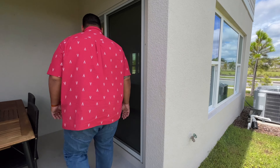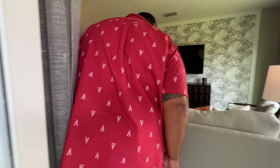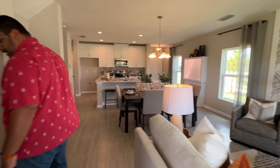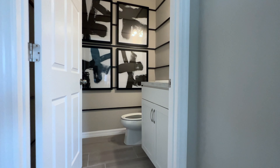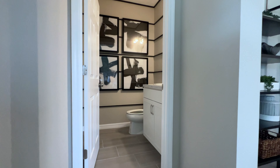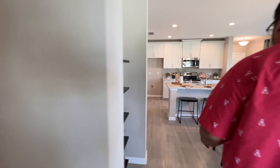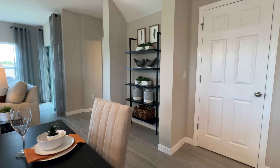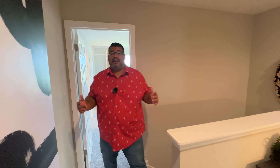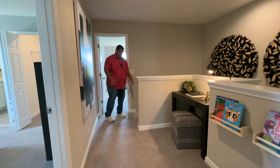So let's enter back into the home. Coming back inside, you do have your powder room here with a notch out right here. Now let's head upstairs so I can show you what exactly comes with the upstairs of this home. When you get upstairs, we have the stairs.